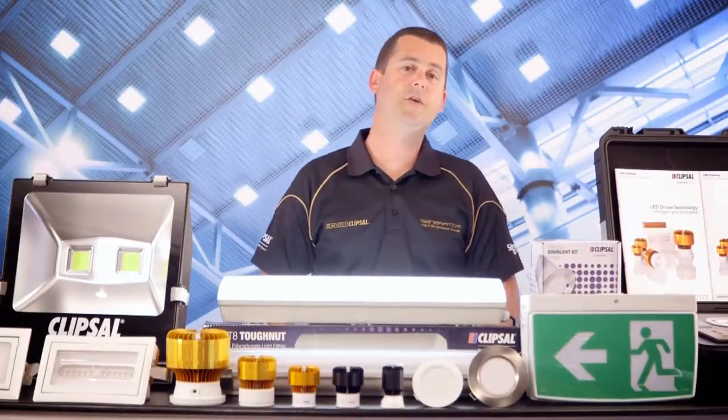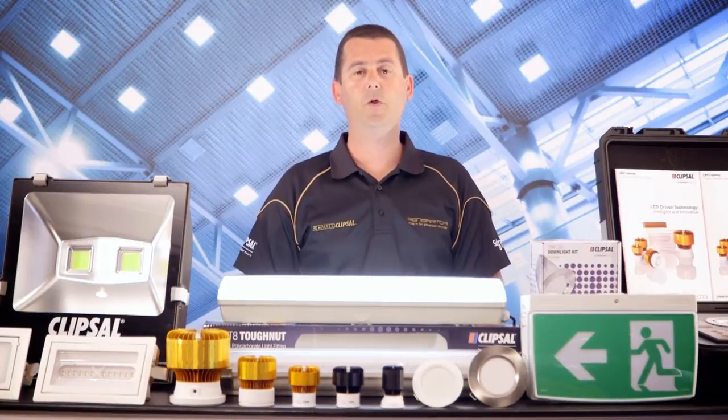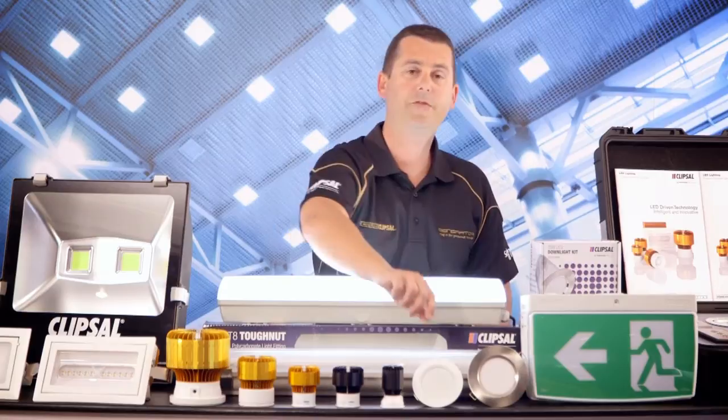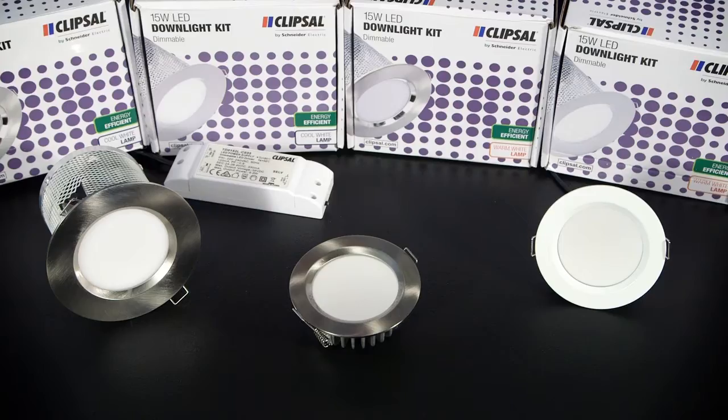Let's start with our new range of LED downlights. We don't do a halogen downlight at all — gone. It's all about energy efficiency with us, and our new range of 11 and 15 watt LED downlights are perfect for residential applications. And don't these look the business.